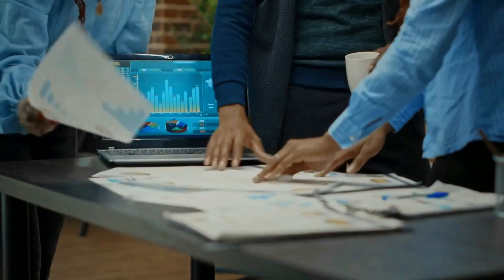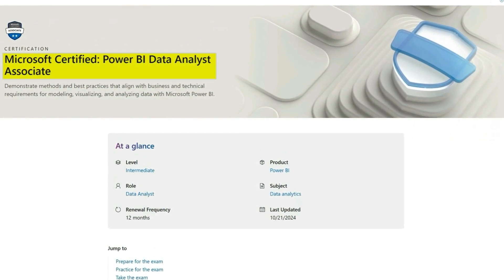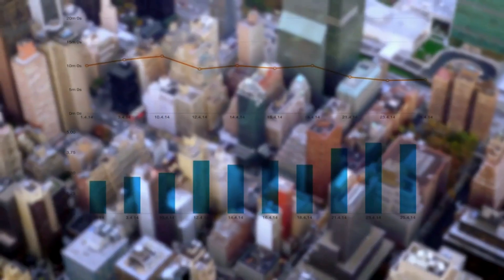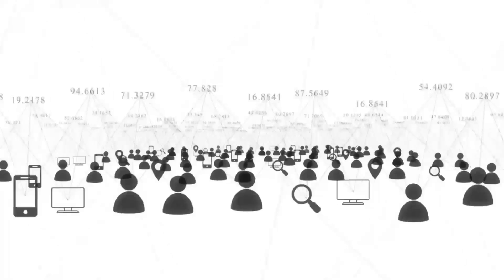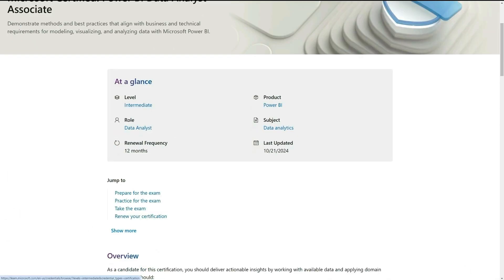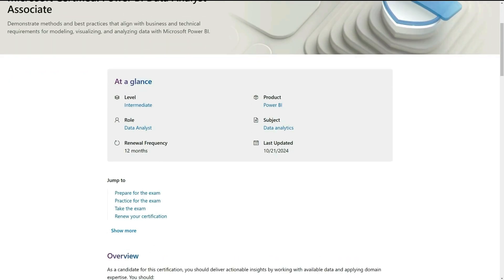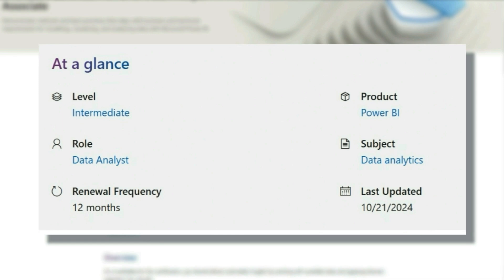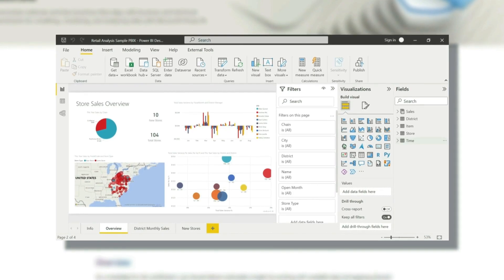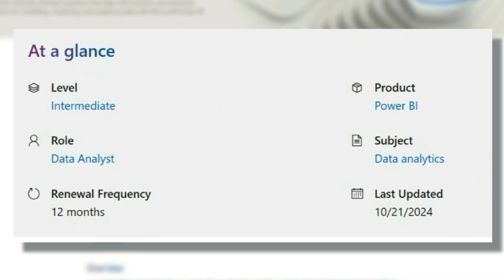The next one is the Power BI Data Analyst Associate Certification, also by Microsoft. In this one, you're going to be demonstrating methods and best practices that align with business and technical requirements for modeling, visualizing, and analyzing data with Microsoft Power BI. This one is intermediate, but it's pretty good for somebody looking for their first entry-level role — you just need to study a bit for it. You'll be focusing on the Power BI suite, which is a data visualization software very common in data analytics.